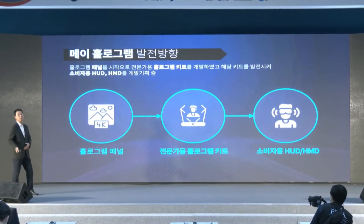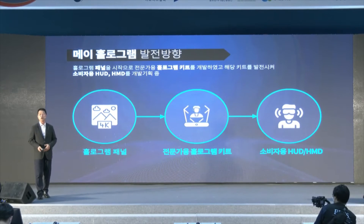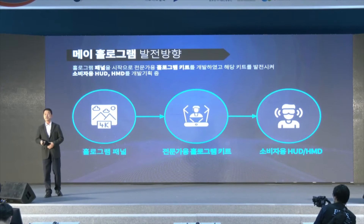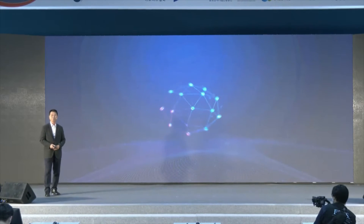Starting from the hologram panel, we have developed a professional-use hologram kit. We are also developing HUD and HMD products for the general public and consumers.